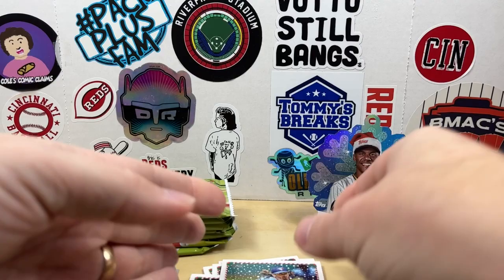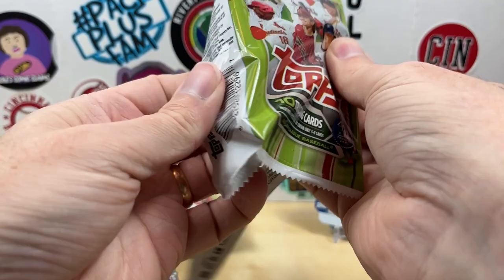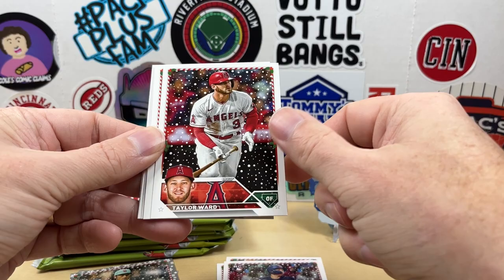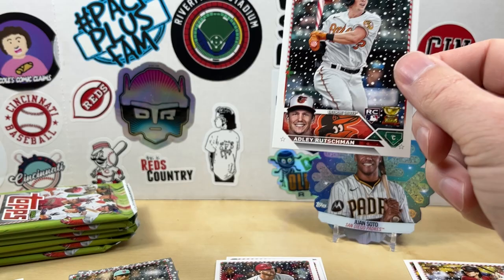I don't want to be that guy that goes through the entire box and misses the parallels and then has to go through and check all the codes. So hopefully I spot it — Luis Robert, Jordan Walker, Yoshida, Taylor Ward. Adelaide — there we go, that's a candy cane bat. Let's check the code on the back: that is 5-14, so that's just the regular SP, but still, an Adelaide, we'll take that.